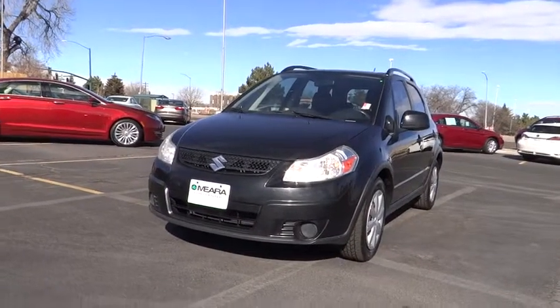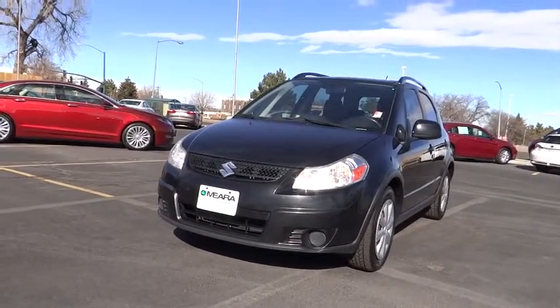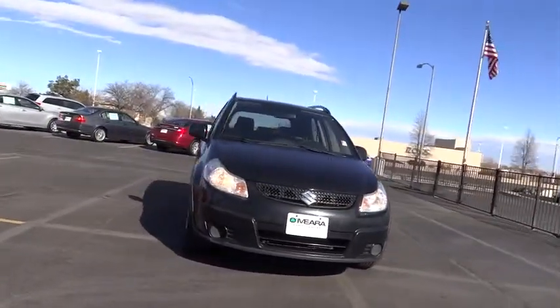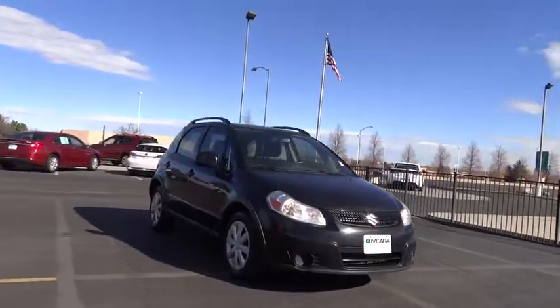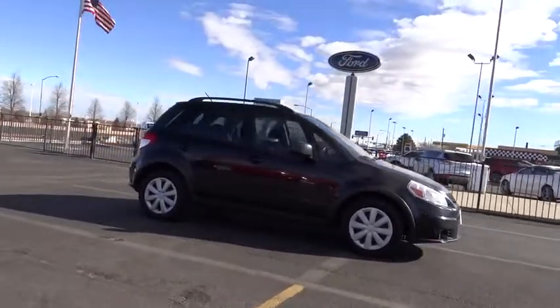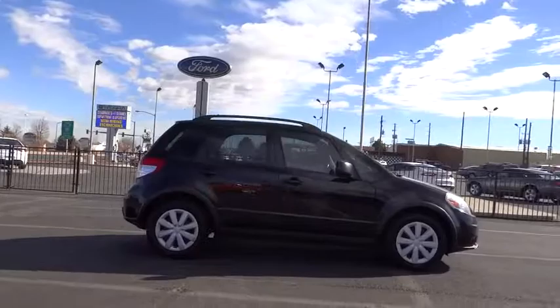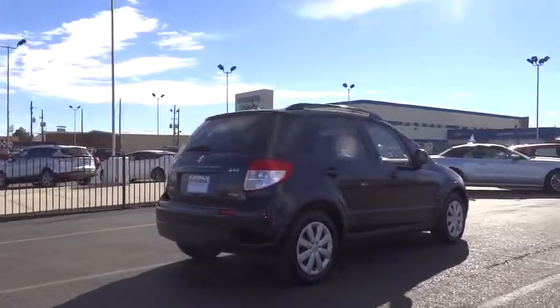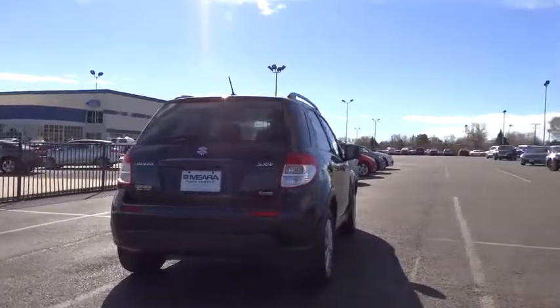The 2010 Suzuki SX4. The SX4 is indeed reasonably sporty when equipped with a manual transmission. It offers versatility and even looks like a stylish mini SUV. It's good for all seasons as it comes standard with an effective all-wheel drive system and is priced below $20,000. This vehicle has less than 110,000 miles.